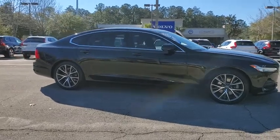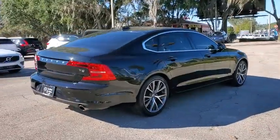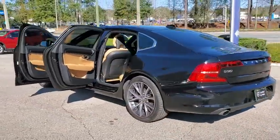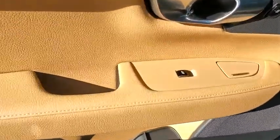We are pleased to show you the 2018 Volvo S90. The Volvo S90 provides style, safety, and reliability all in one. The smooth ride gets you where you need to go in comfort, and the interior features many amenities not found in other vehicles. The quality reputation of Volvo is evident in this vehicle.